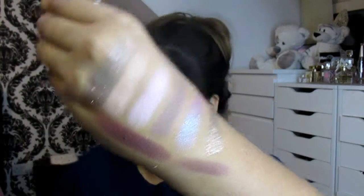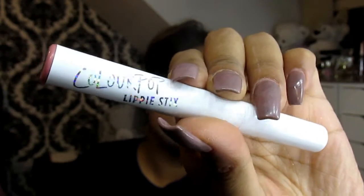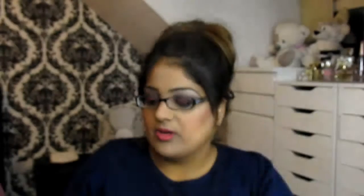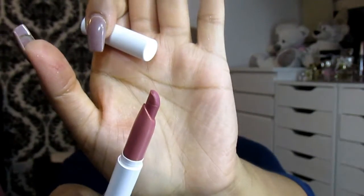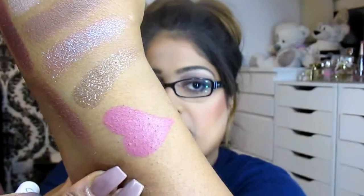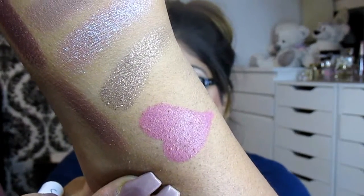I picked up two lip products. The first is a Lippy Stick in a matte finish in the shade Lumiere. The packaging is super nice — really chic and simple. I've been wearing this quite a bit; it's a beautiful matte lipstick shade.